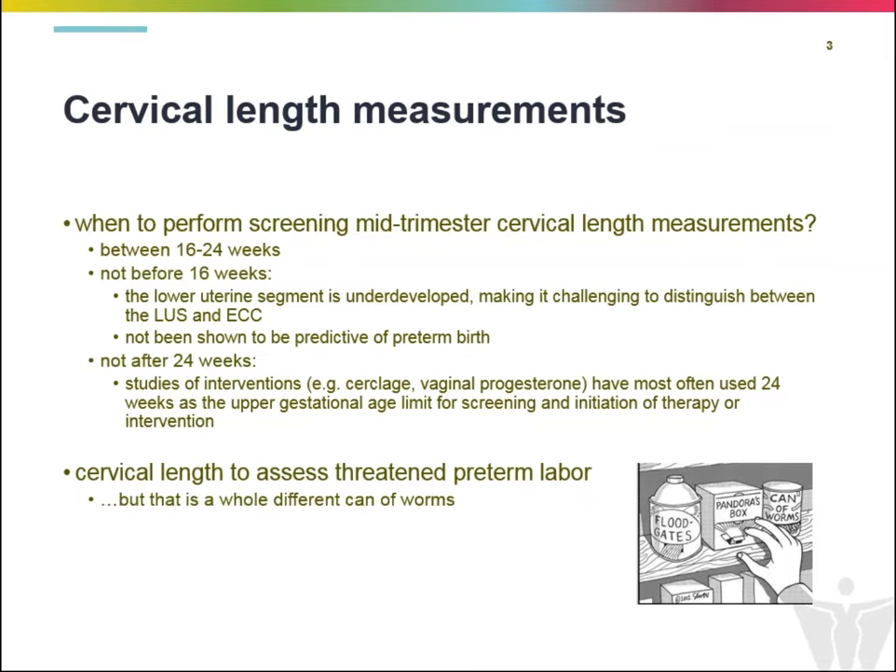We also don't typically perform these after 24 weeks. This is more convention, primarily because studies of subsequent interventions such as cerclage and vaginal progesterone have most often used 24 weeks as the upper gestational age limit for screening. Most studies don't look at what to do with cervical lengths after 24 weeks for routine screening. The take-home message: 16 to 24 weeks is the appropriate time for cervical length screening.